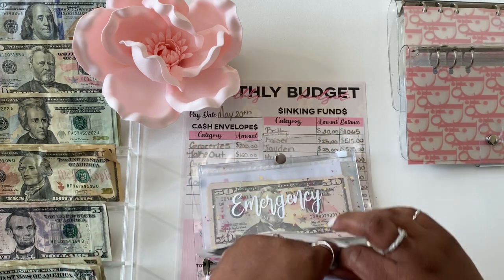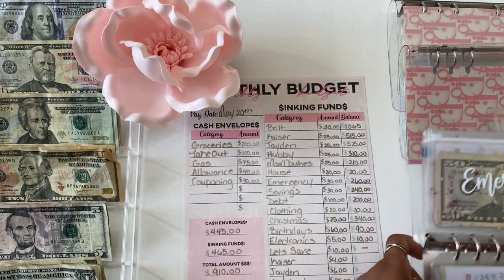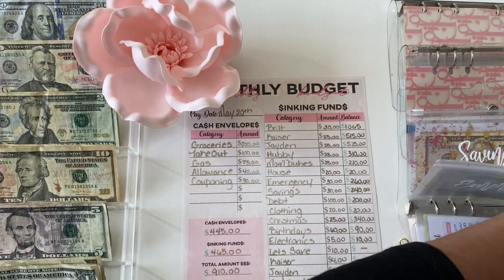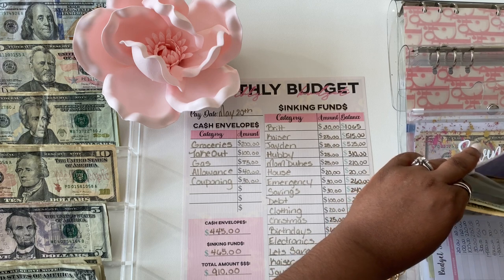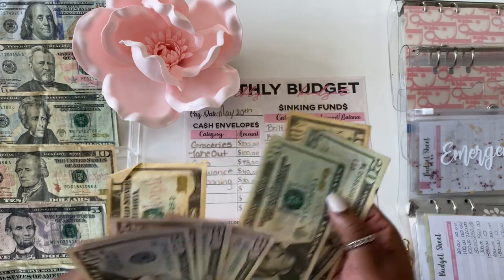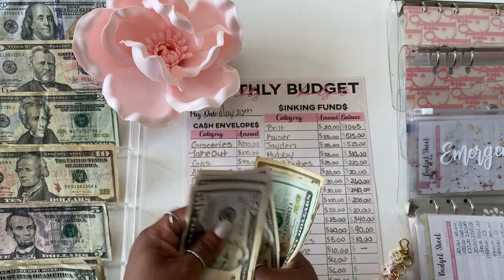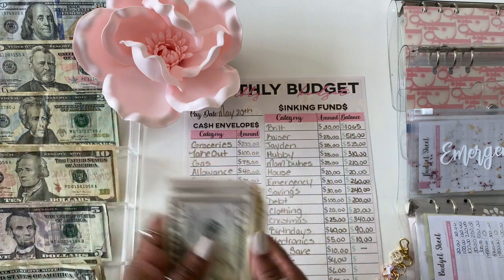Next up is emergency — emergency is getting $30. Emergency now should have: $50, $150, $200, $220, $240, $250, $260.